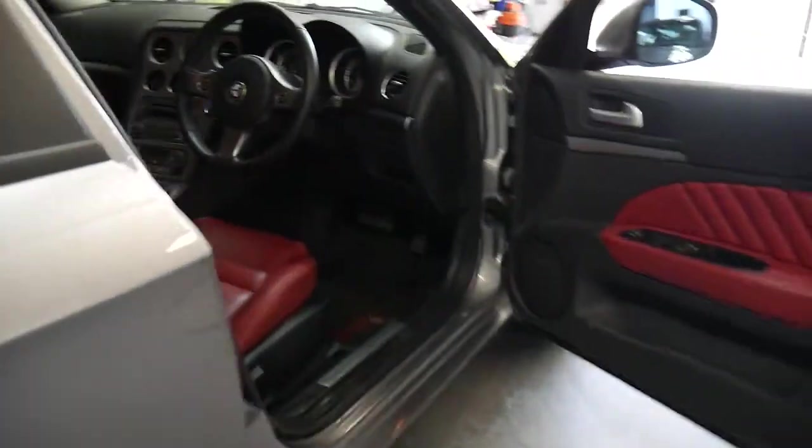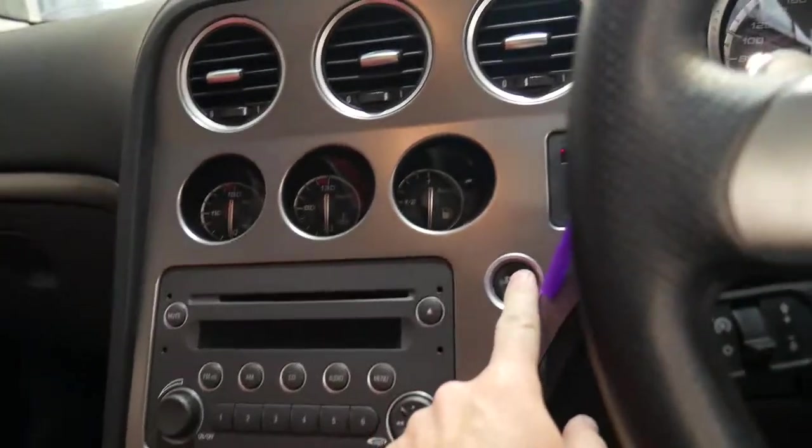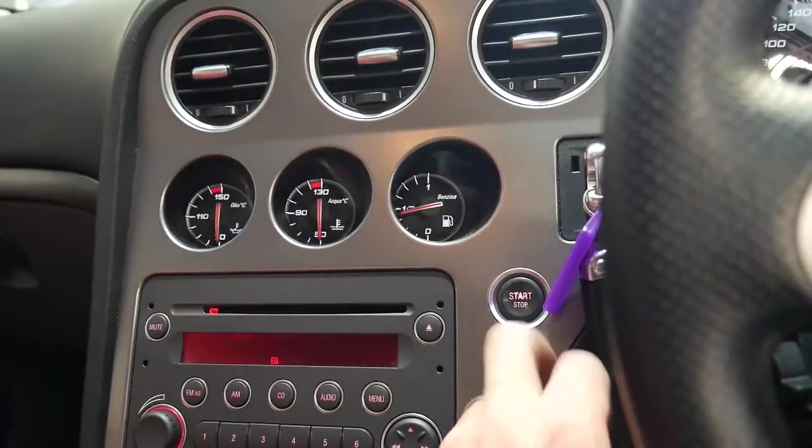I'm going to jump inside and show you why we think this car is extremely good value for money at under $15,000. You've got the key in there, so you hold the foot down — it tells us we must be in neutral — and we hold that down and here we go.